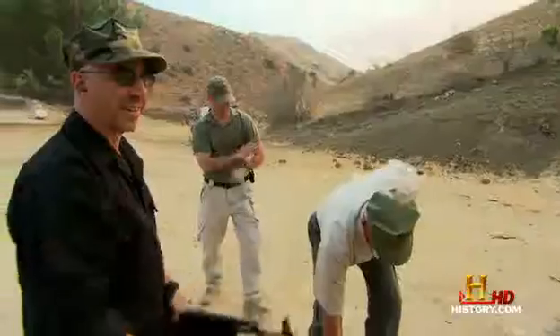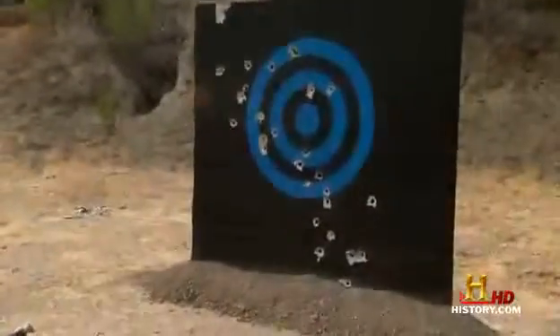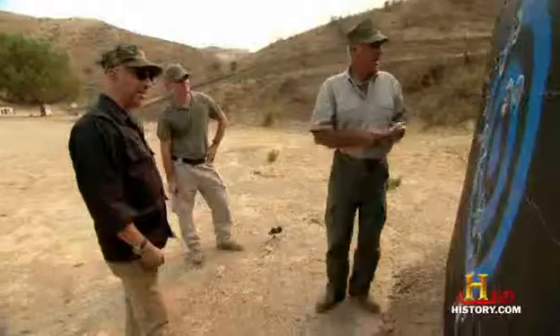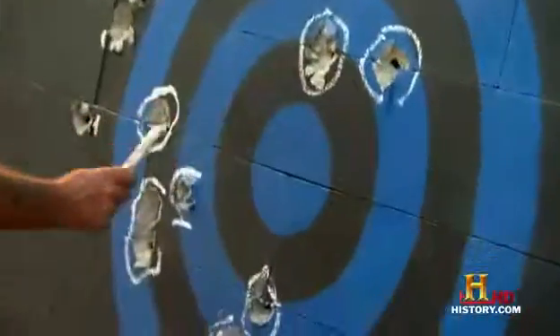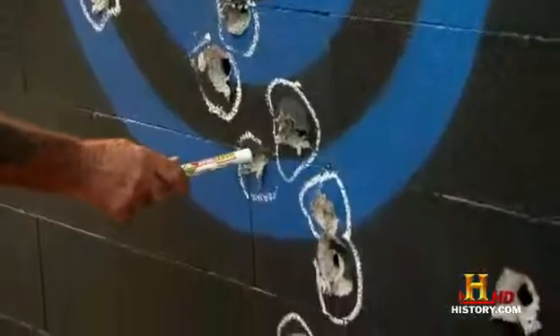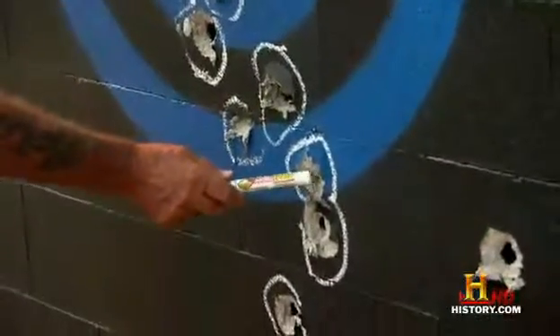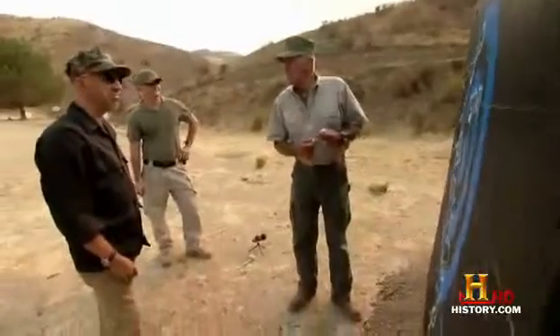Let's go up here and mark your share of the target. One, two, three, four, five, six, seven, eight, nine, ten, eleven, twelve, thirteen. I got thirteen in the bullseye. That's not too bad.